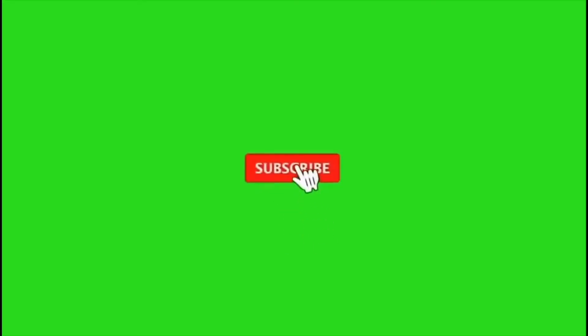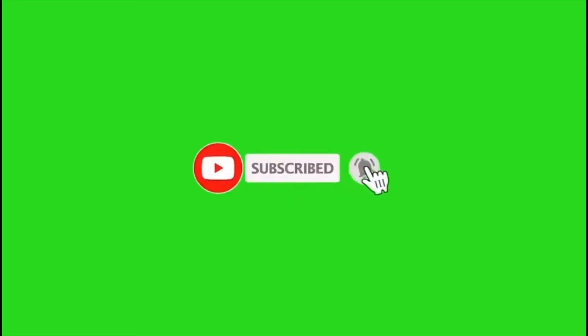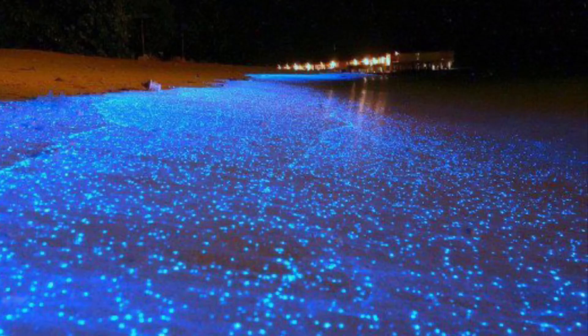If so, make sure you hit that subscribe button and click the notification bell so you don't miss out on anything ocean related. Before we begin the list, we need to talk about what makes these organisms glow, and that's something called bioluminescence.